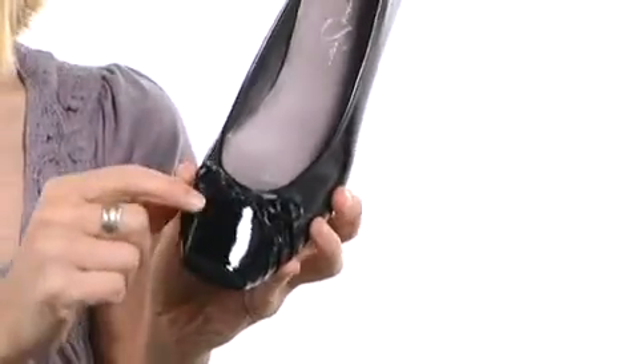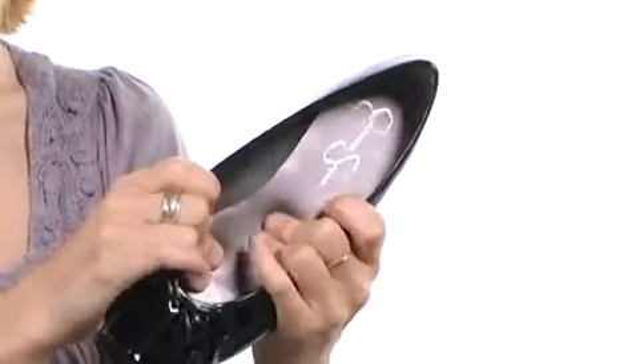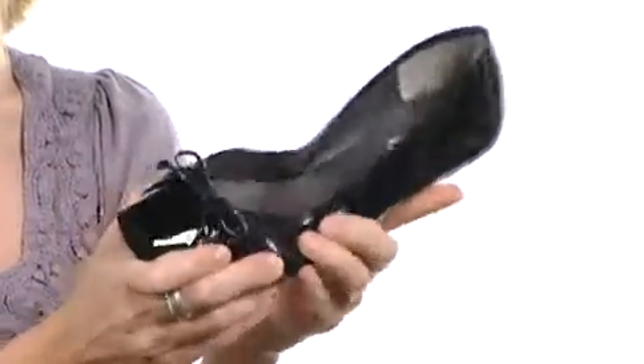There is slight ruching and a faux bow detail to keep it nice and sweet and simple on your feet. It's fully lined on the interior with lots of cushioning in the footbed and the outsole is textured and very, very flexible too.